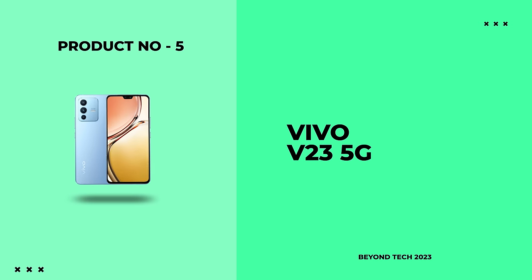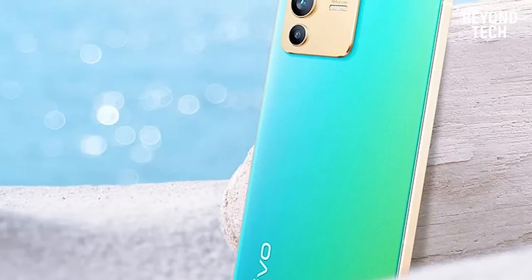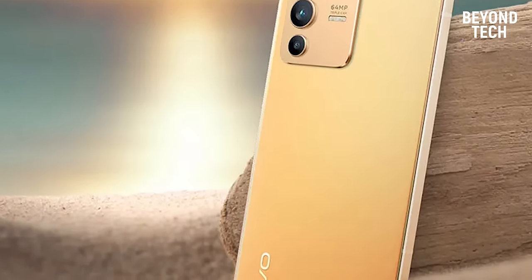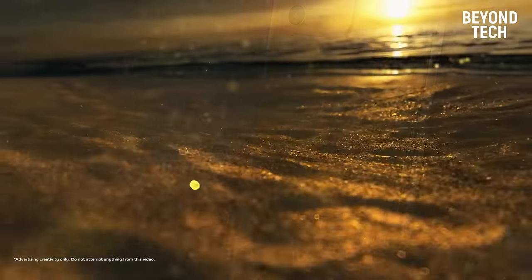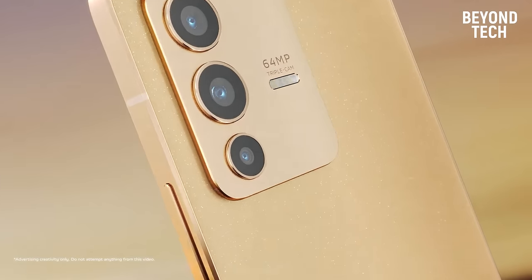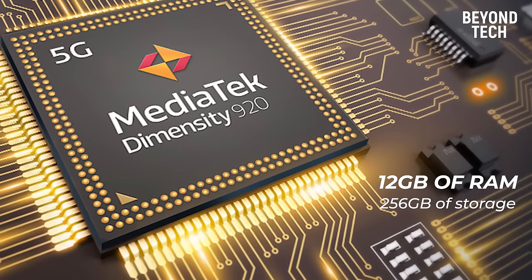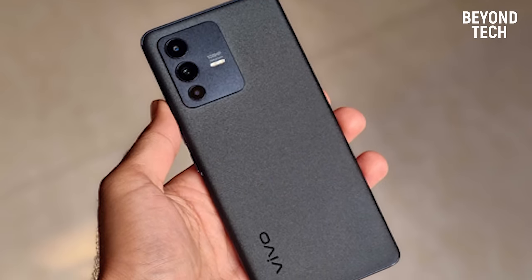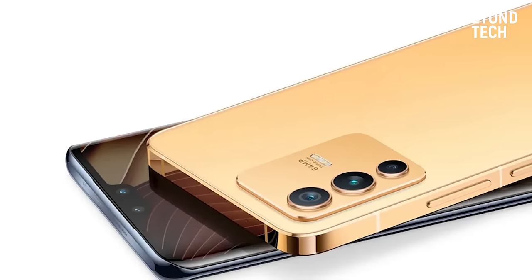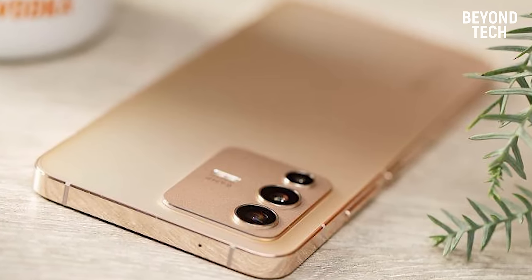Number 5: Vivo V23 5G. Finally, the last contender in this list is the Vivo V23 5G — a camera phone with one of the best camera systems in smartphones, with something innovative added. The Vivo V23 5G comes with the MediaTek Dimensity 920 processor, 12GB of RAM, and 256GB of storage. This phone has covered all the corners and is ready for anything. You can switch between 30 apps rapidly without any lag, and use it all day smoothly.